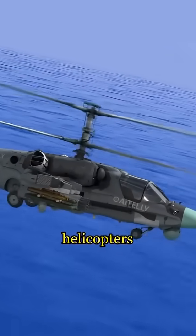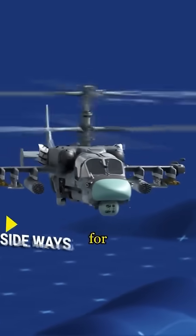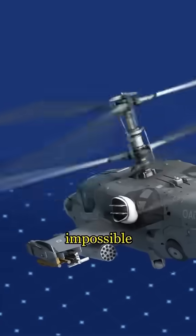Because of this, Russian helicopters have two massive advantages. First, they can use all their engine power for flying instead of wasting it on the tail. Second, this design allows them to perform impossible maneuvers.